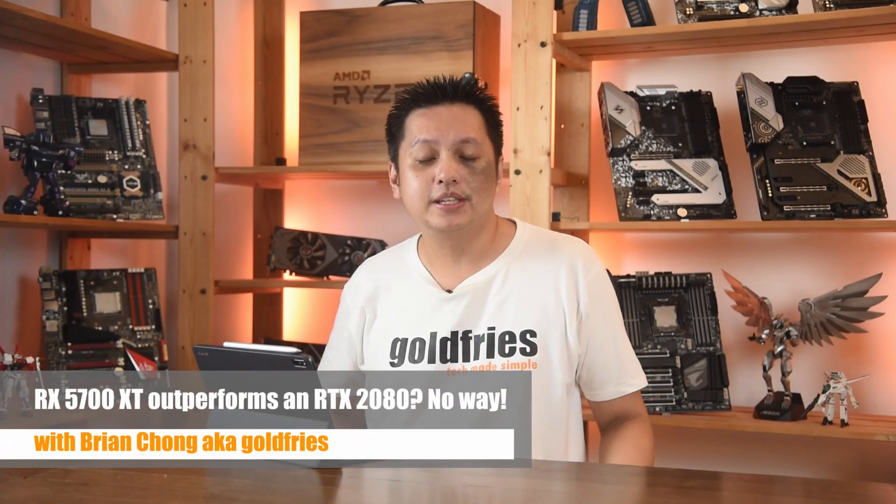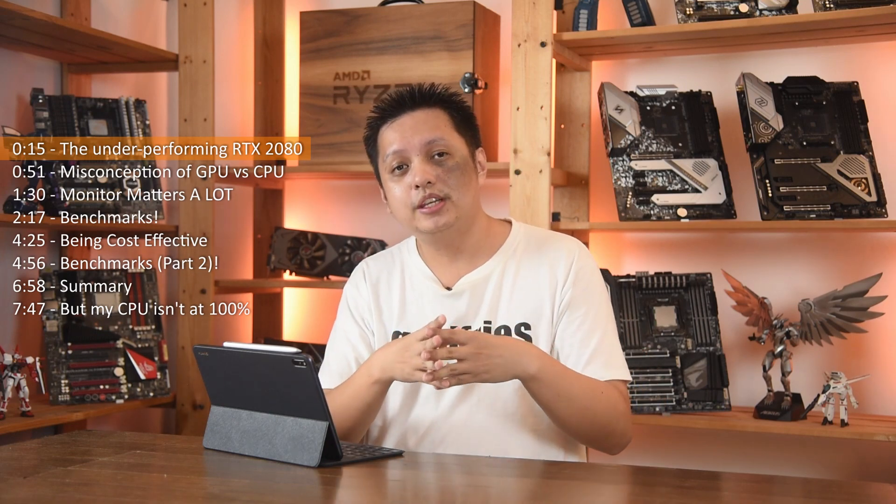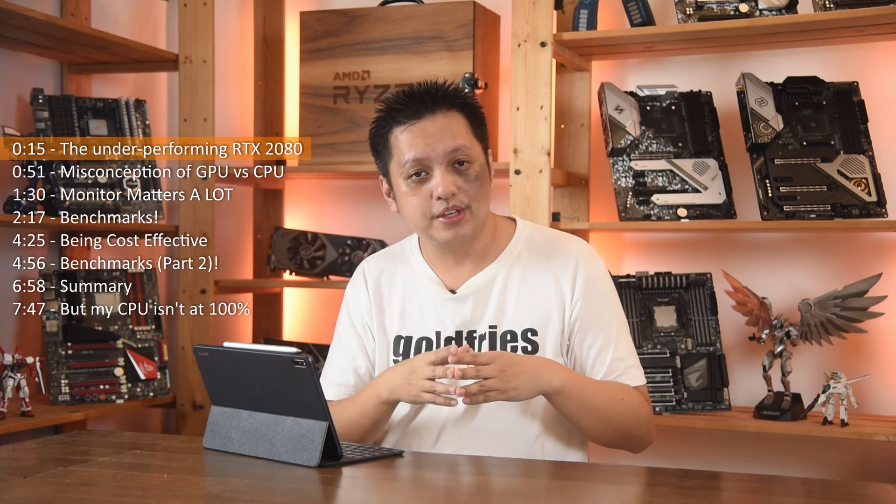Hi everyone, welcome to Cold Price. Let me start off by saying that the RTX 2080 from NVIDIA is still the stronger GPU compared to AMD's Radeon RX 5700 XT. What I'm sharing today is how an RTX 2080 can be outperformed by the RX 5700 XT. To say outperformed is actually inaccurate — what happens is that the RTX 2080, if paired with a weaker CPU, can cause it to underperform. And that is where the RX 5700 XT, paired with a reasonably powerful processor, can actually outperform the RTX 2080.